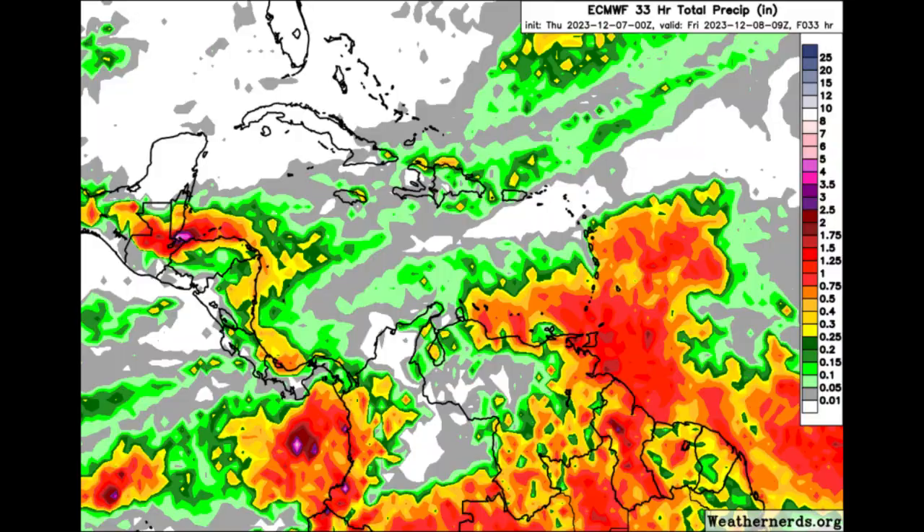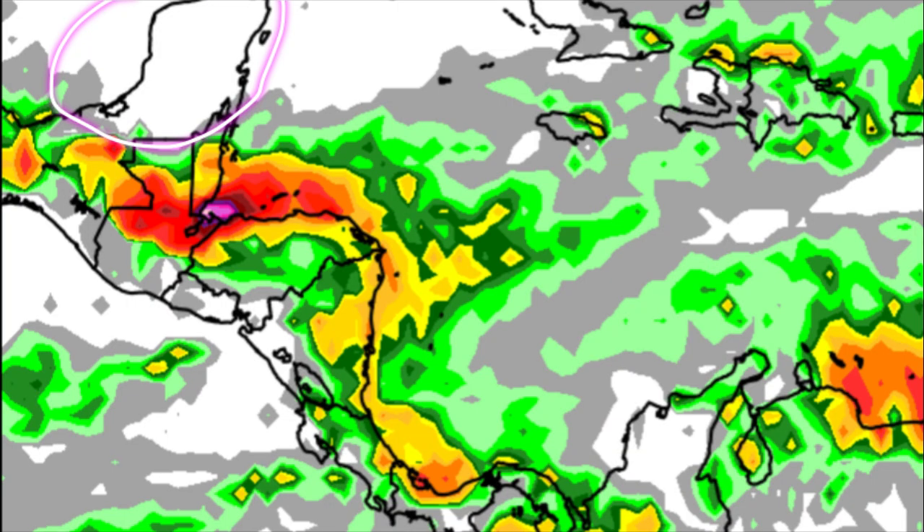The Euro model shows the rainfall forecast through today and into the very early morning hours of tomorrow — the more colorful the map, the more rainfall. For much of the Yucatan of Mexico, not a lot is expected, but other parts of southern Mexico and areas toward Guatemala, Belize, the Keys, northern Honduras, and the Bay Islands are likely to see a lot of rainfall. Purple shading is popping up, indicating over three inches possible. Continuous heavy rainfall could result in significant flooding, so please stay safe.